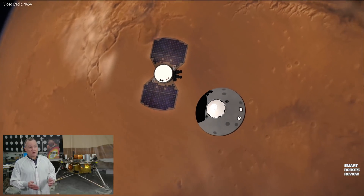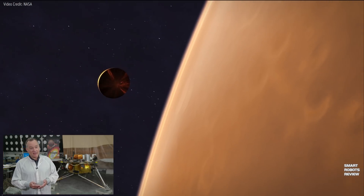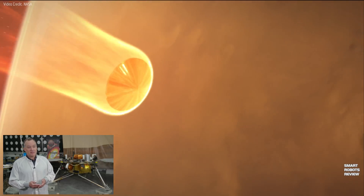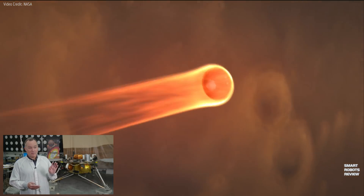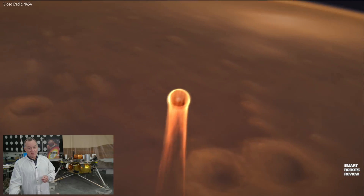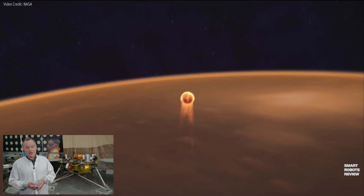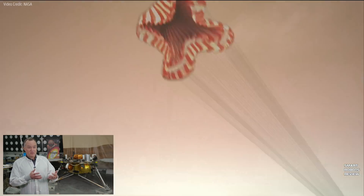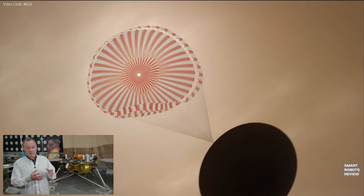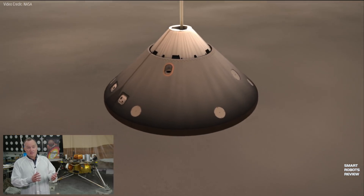Once we get to Mars, we go through what we call Entry, Descent, and Landing — or EDL. We go through that process in about seven minutes, going from about 12,500 miles per hour to zero in around 12 minutes, which is incredibly fast. We use a variety of techniques to slow down as we enter the atmosphere. First, we have an ablative material on our heat shield, which protects us through the first part of the atmosphere where we're going the fastest, and that slows us down.